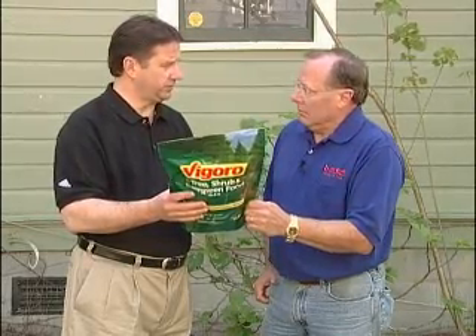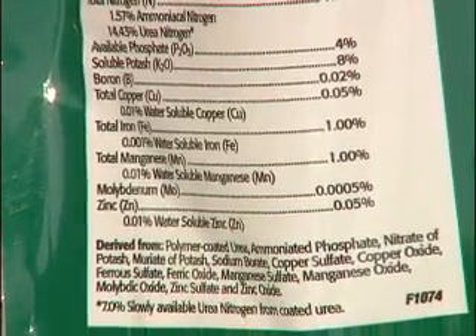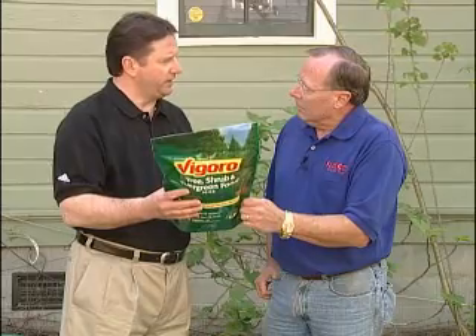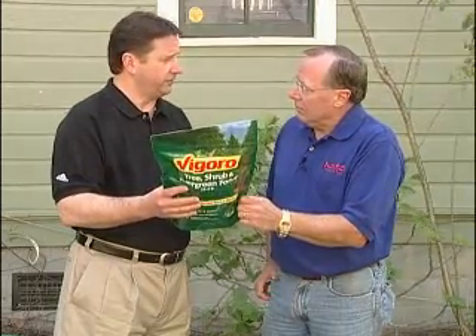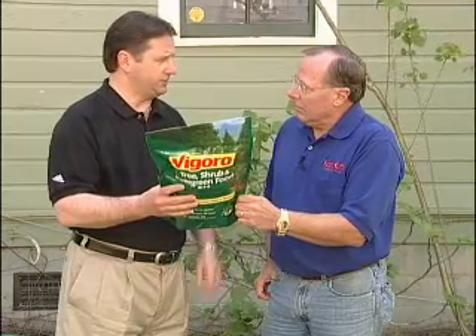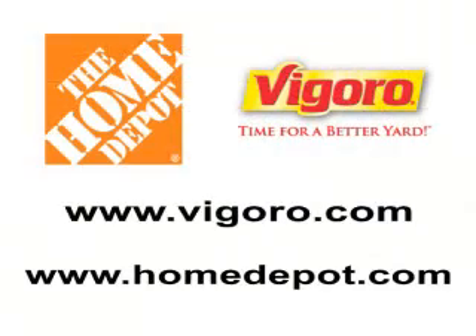And another thing that Vigoro does — see all these? These are minor elements. They're needed in very small quantities. They're like vitamins for plants. So when you buy a Vigoro gardening fertilizer, you get one of the best fertilizers on the market.